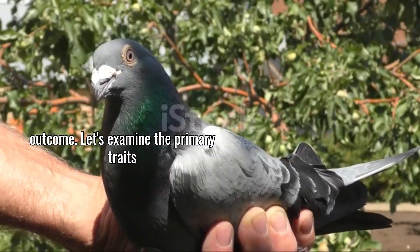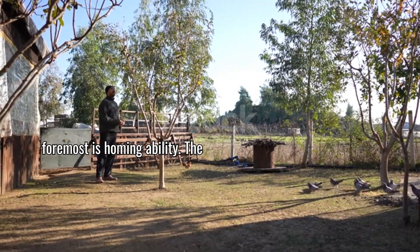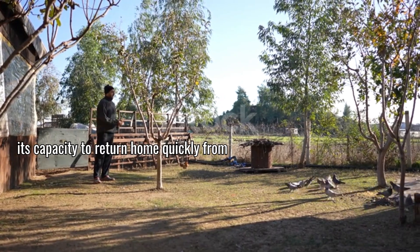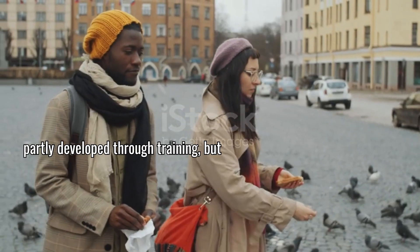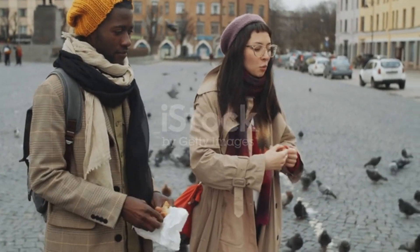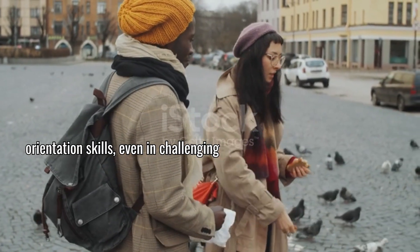Let's examine the primary traits that most successful breeders focus on when making genetic selections. First and foremost is homing ability. The fundamental skill of a racing pigeon is its capacity to return home quickly from distant release points. This navigational ability appears to be partly innate and partly developed through training, but the genetic component is substantial. Pigeons with exceptional homing abilities consistently demonstrate superior orientation skills even in challenging conditions.